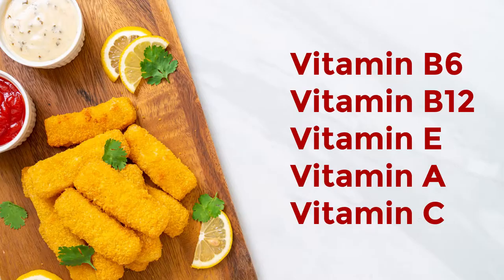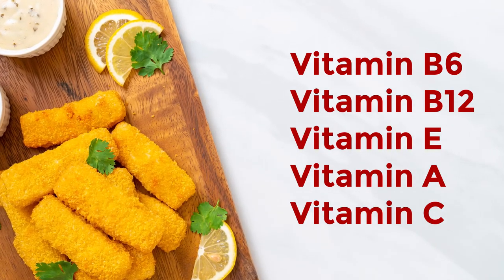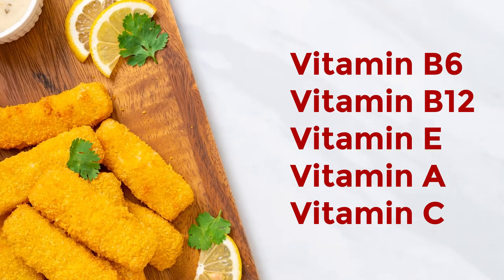Cod is rich in several vitamins and minerals. Cod is rich in vitamin B6 and vitamin B12. It is also a good source of vitamin E, vitamin A, and vitamin C. These vitamins all support important functions in the body. Vitamin B6 is important for brain health and metabolic processes, while vitamin B12 supports nerve and blood cells.